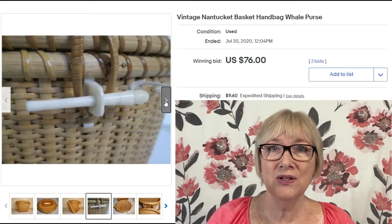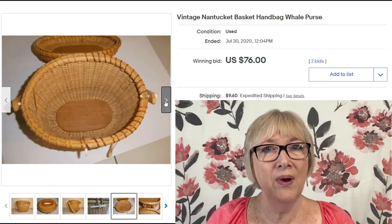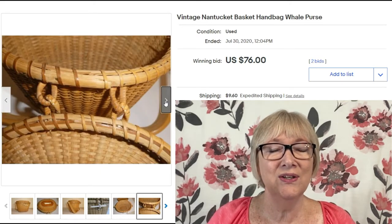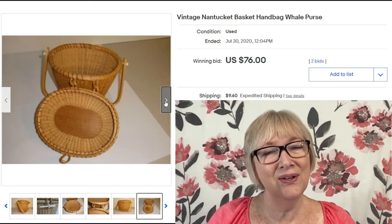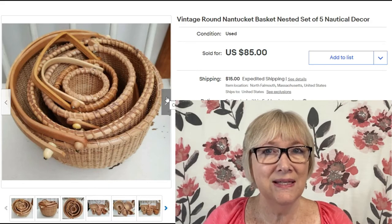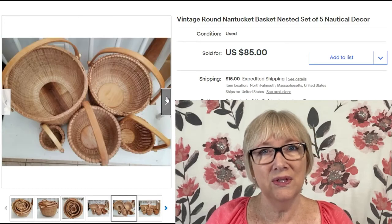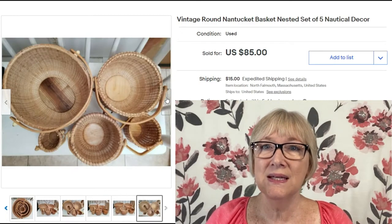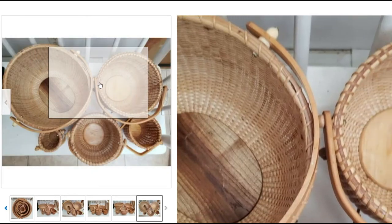Now they're made from synthetic material — probably some kind of resin composite. These reproduction baskets have been around since the 1980s. It's very hard to get your hands on an original Nantucket, and you can tell by the price: $76 plus shipping for this little basket purse. Here's a set of five nested Nantucket baskets sold for $85 plus $15 shipping. These are made in the Nantucket style — not signed — still a very good price.